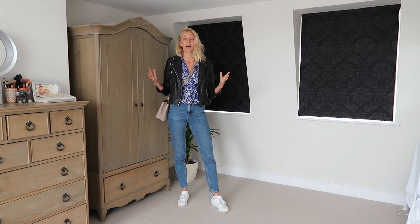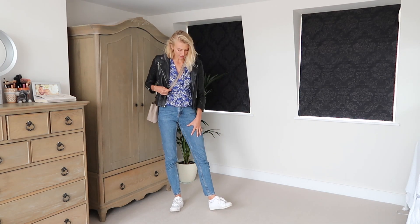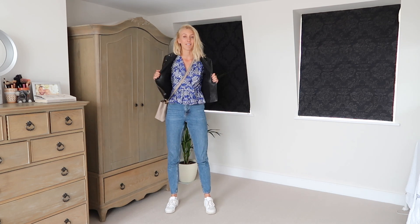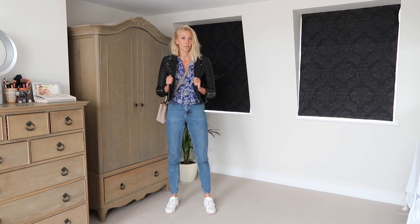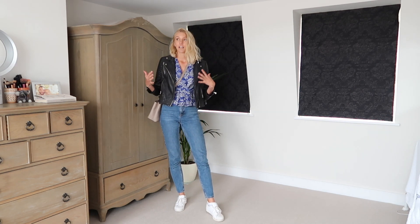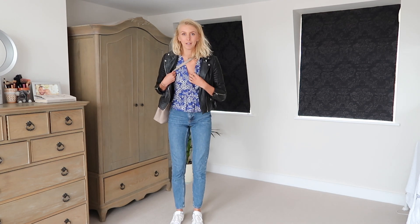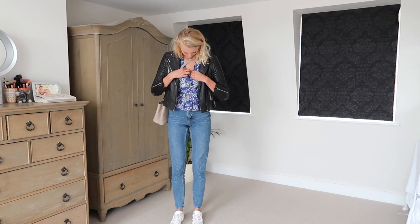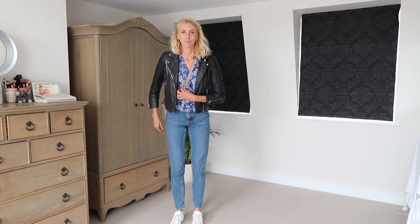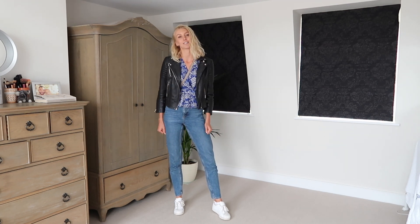Okay, day one of wearing my least worn items and today I've chosen to style the blue top from And Other Stories. I've just worn it with some super old Topshop mom jeans, my staple Adidas Superstars, a very old leather jacket from All Saints, and then my second hand Louis Vuitton handbag. I'm wearing this to go for dinner with my friend Rihanna and I'm actually really enjoying this top. The only thing is that it's a little bit booby — a little bit of gapage around the boob — but I've sorted the button and now it's absolutely sorted. I'm really really enjoying this top right now and feeling very inspired to wear it again.